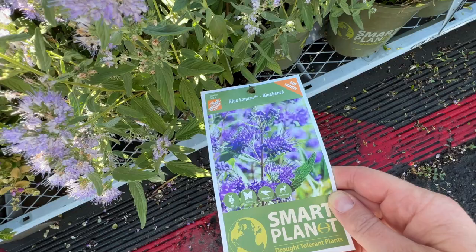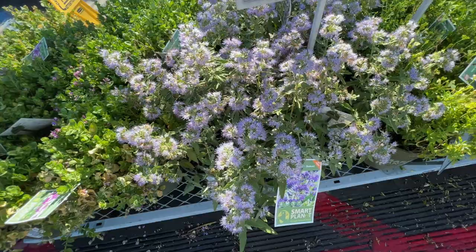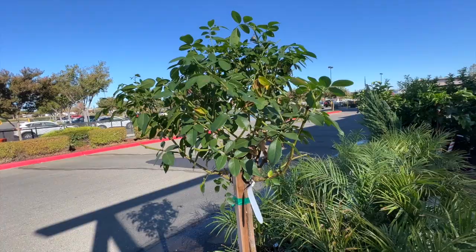After that, I saw another one of the iceberg rose standards. My Home Depot often has these. They weren't in bloom anymore, but they're still so pretty and I am just drawn to these iceberg roses. They're so common, I guess I would say, but I just find them so pretty.